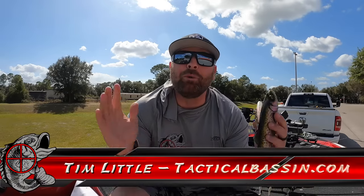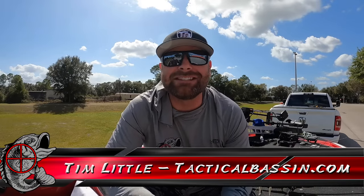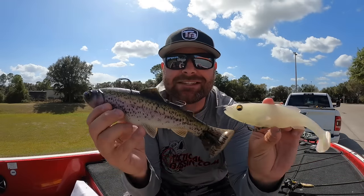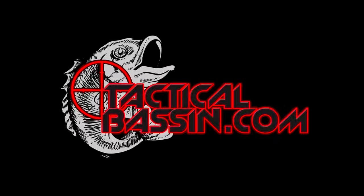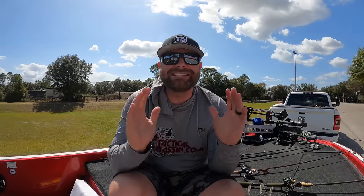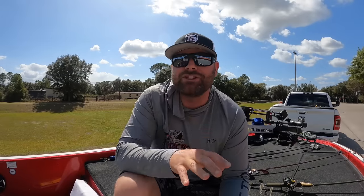What's up guys? Tim Little. Welcome back to Tactical Bass. In today's video we're talking about my top baits for March bass fishing. Spring bass fishing — the warm air, the warm water, bass are moving. It is time to get out and have some epic fishing. So today we're talking about my favorite baits for fishing in the month of March.